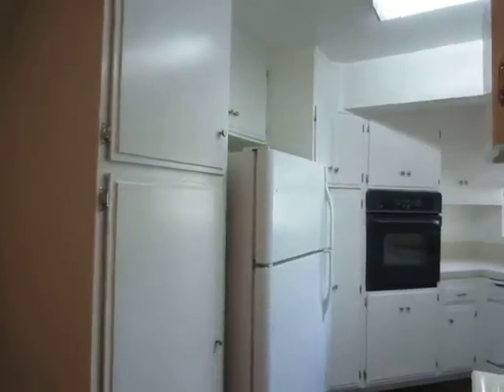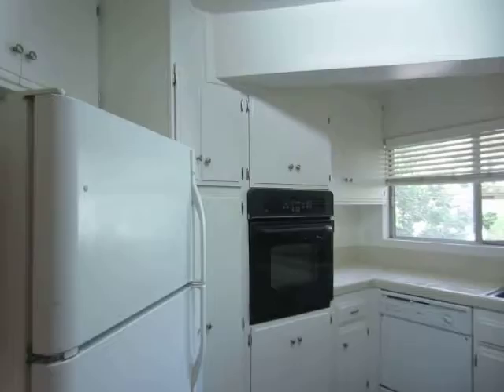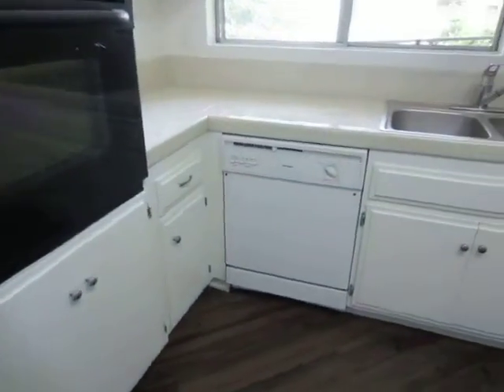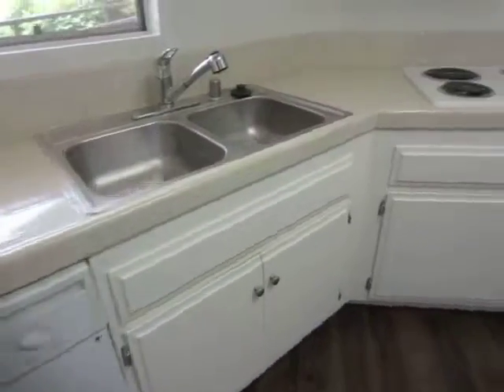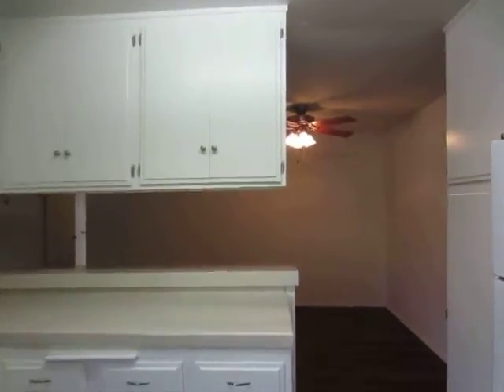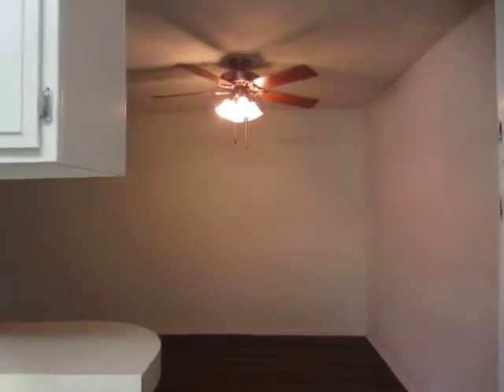The kitchen includes all of the appliances — it has a refrigerator, built-in oven and dishwasher. There is also a breakfast bar and the dining area has a ceiling fan.